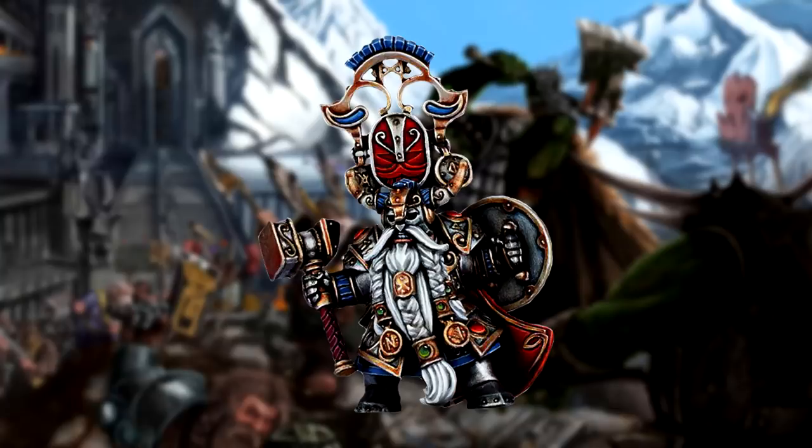Yet during the deadliest battles, Belagar can be found standing upon his oathstone in the center as a bastion of order against the chaos — his booming roar of defiance against the decline of the Karazankor rallying his warriors into a shield wall that will hold until the end of the world.